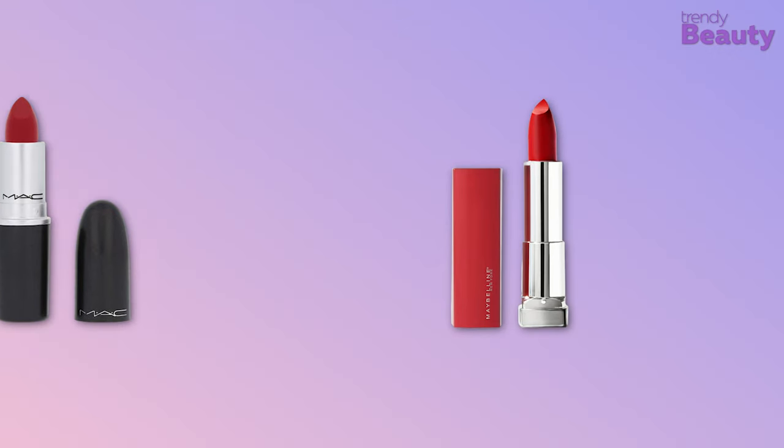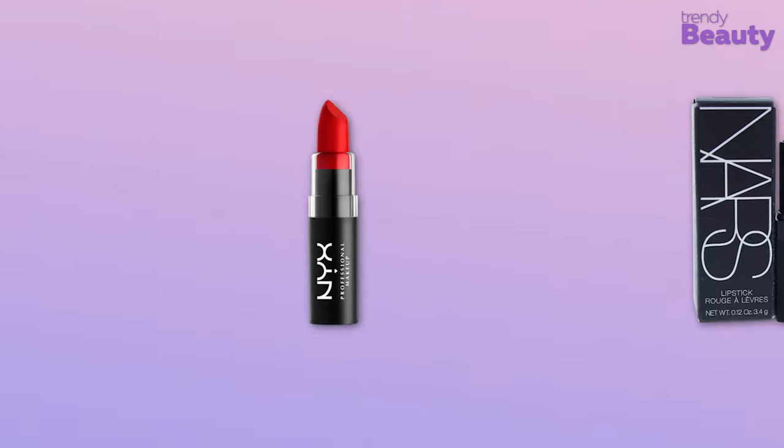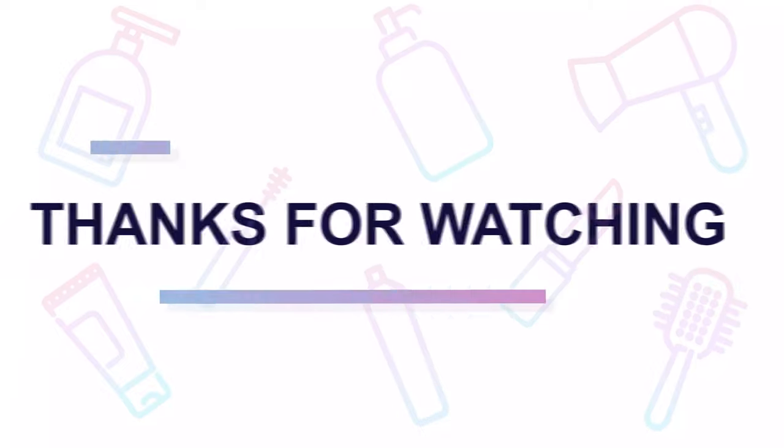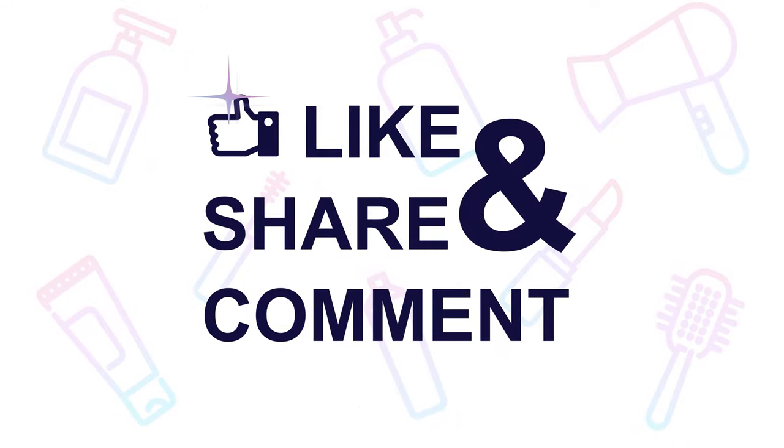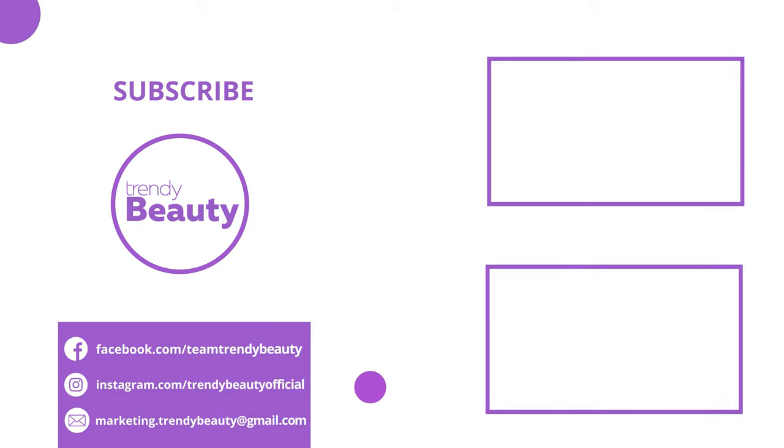And those were our top 5 best red lipsticks. Thanks so much for watching our video. If you liked the video, hit like and share with your friends. Comment below to let us know your thoughts. Consider subscribing to the channel if you love our videos, and press the bell icon to get notified of our future videos.